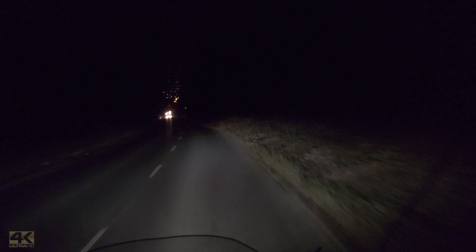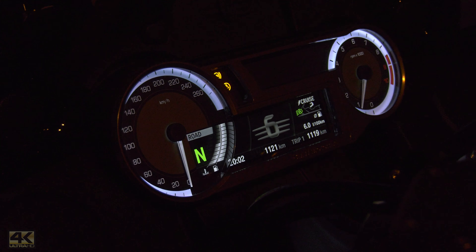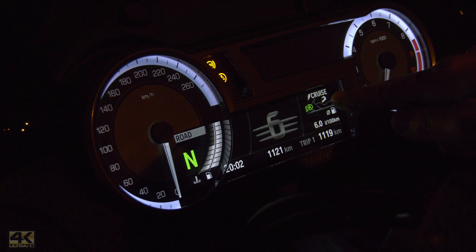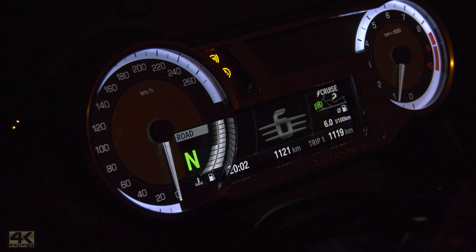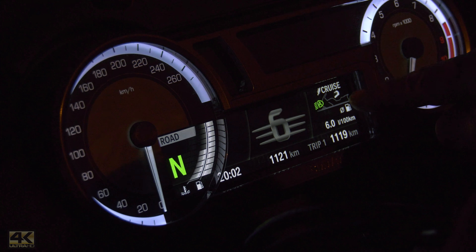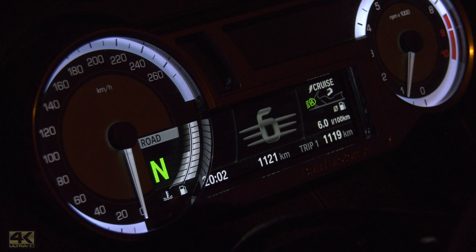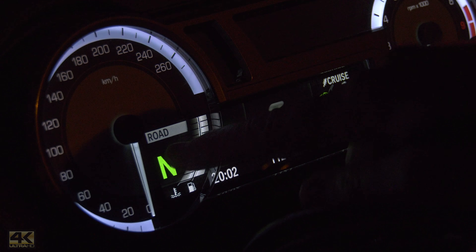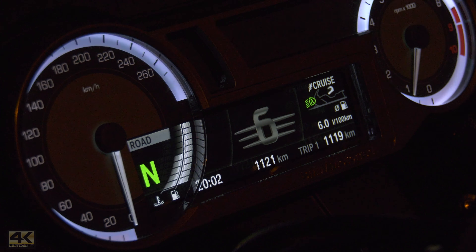Just like the GT and the GTL, the K1600B Bagger also has Adaptive Xenon lights, which make night riding the safest in the world — no other bike has anything similar. We see very well with it, especially in curves, because when we lean the bike the light stays parallel with the road surface, so we always see the inner side of the curve just as clearly as when riding straight.